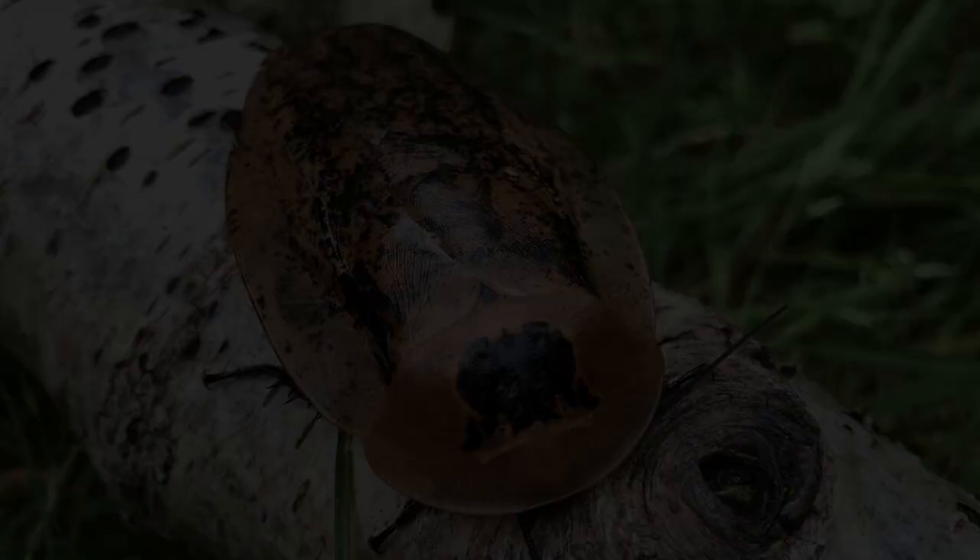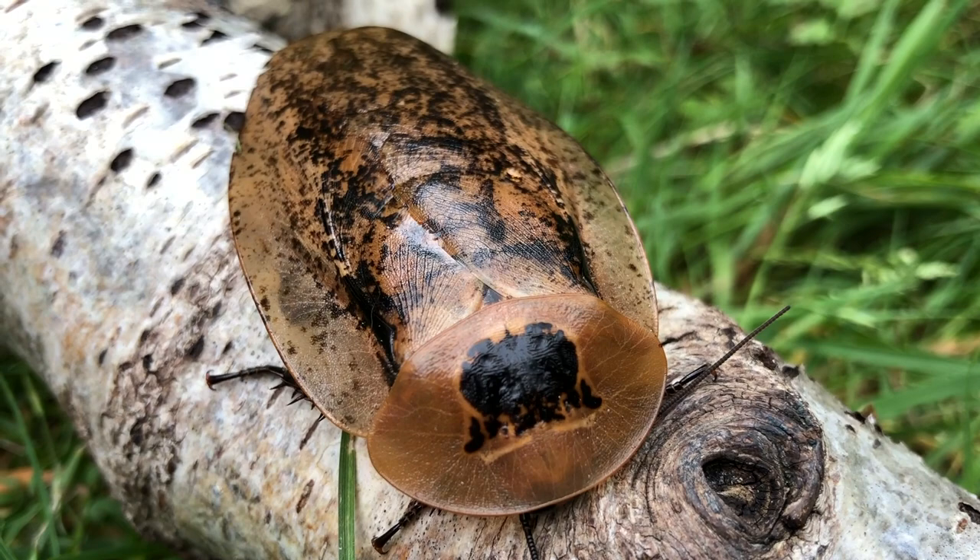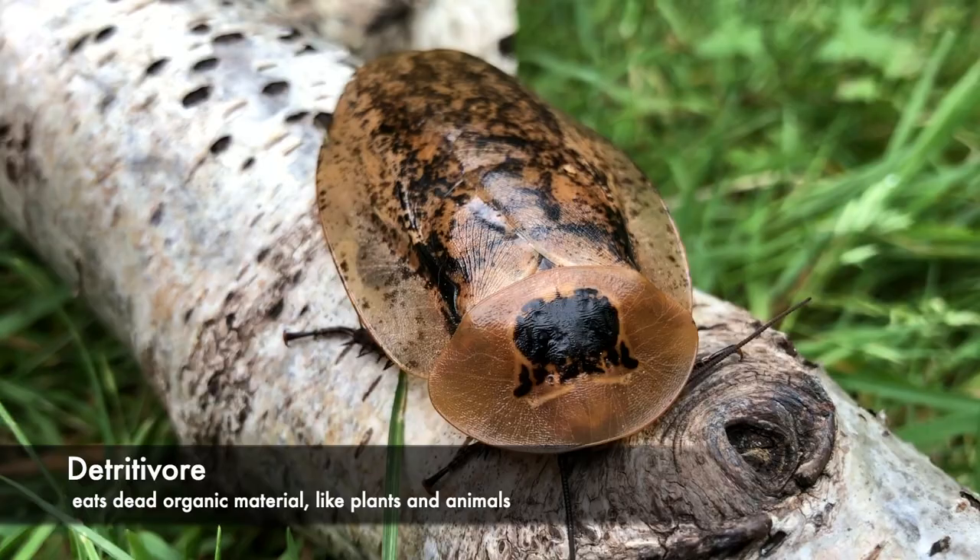Like the other cockroach species we've covered, these guys are detritivores, meaning they eat dead plants and animals. Our colony likes to eat cat crunchies, as well as bananas and carrots.